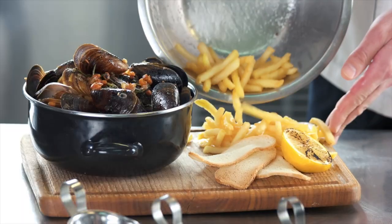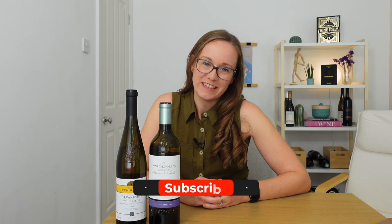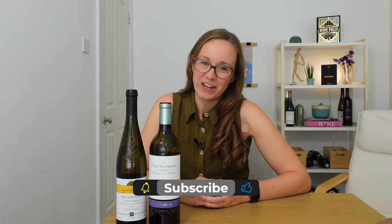Albariño tends to grow next to the sea, and therefore it works really well with many seafood dishes. Thanks to that razor-sharp, high acidity, it's going to cut through a lot of salty, creamy dishes too. I would suggest pairing with mussels in a cream sauce with french fries, because the acid in these wines will really cut through any fat. If you want to learn more about Albariño, check out the link below, and if you want more awesome video content, make sure you like and subscribe to the channel. Cheers!